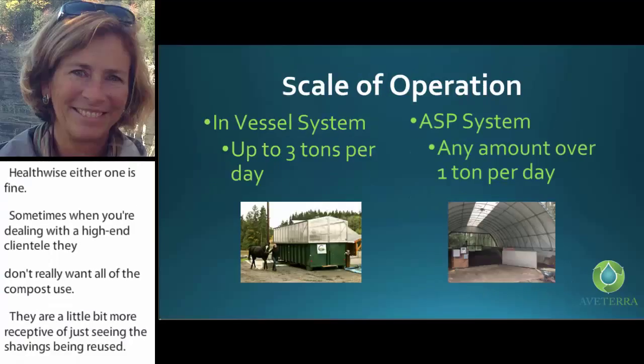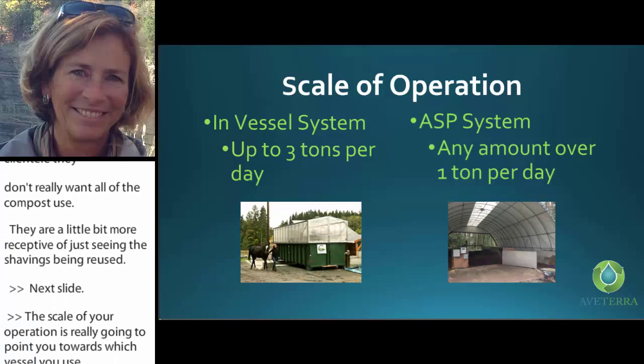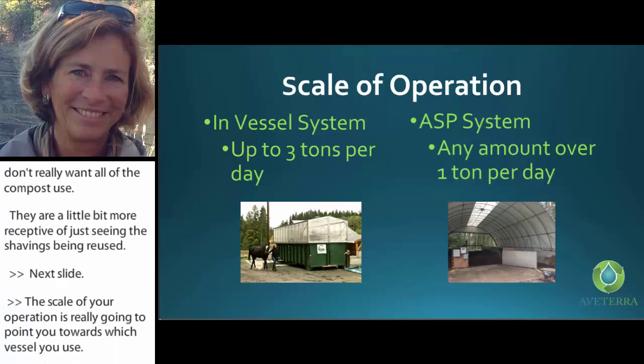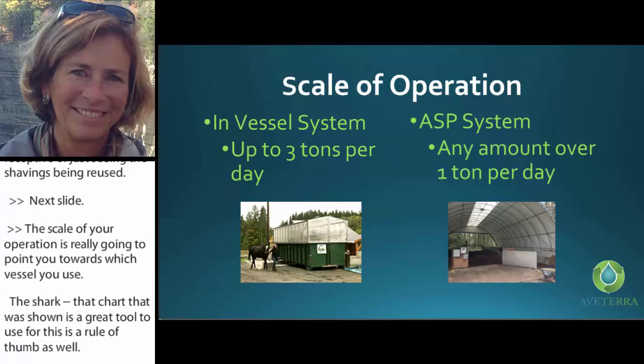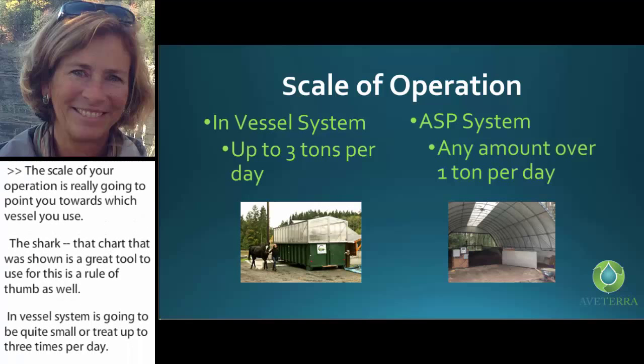The scale of your operation will point you toward which system to use. In-vessel systems can be quite small or treat up to three tons per day. The aerated static pile system can be built proportionately to anything over one ton a day.